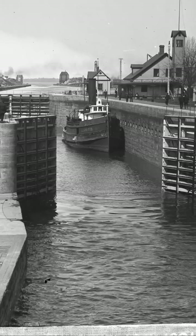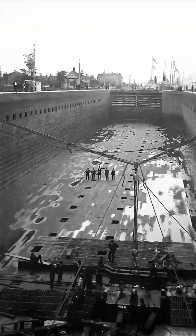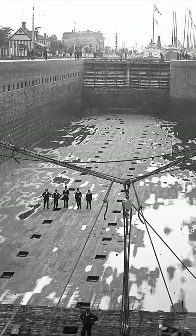Wetzel was the second lock built here on the U.S. side of the St. Mary's River in 1881. It was groundbreaking at the time as the first lock here to fill and empty through holes in the lock floor.